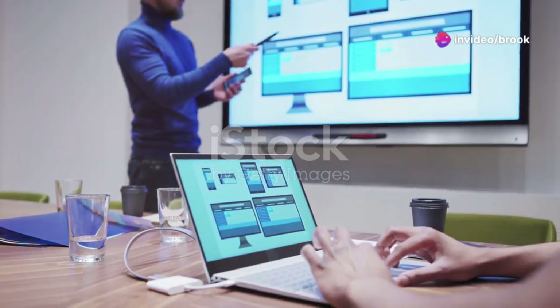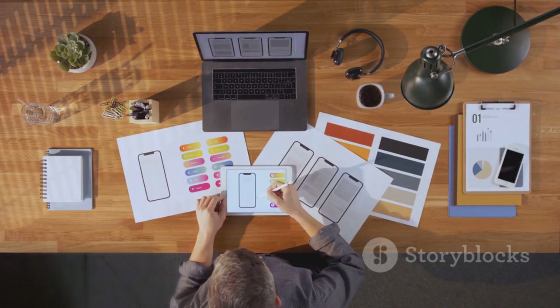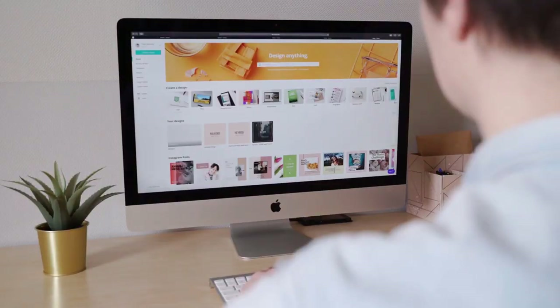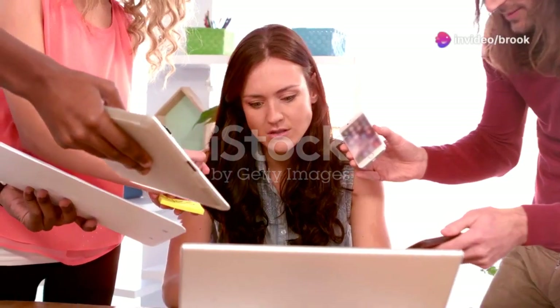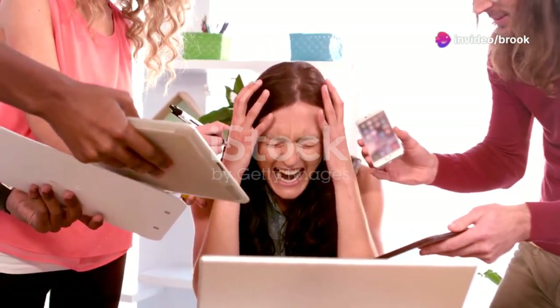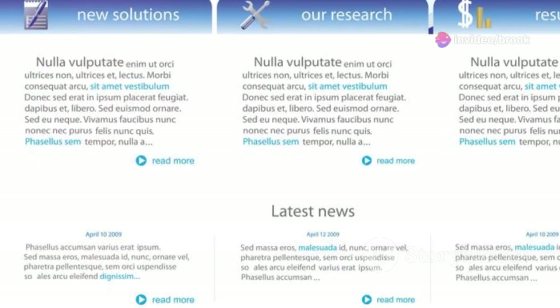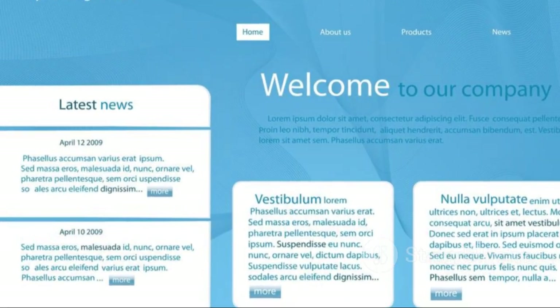Whitespace might seem like wasted space, but it's actually a powerful design tool. It gives your content room to breathe and makes your website easier to scan and read. Imagine a page crammed with text and images leaving no room for your eyes to rest — it's overwhelming. Now imagine the same content with ample whitespace. It's instantly more inviting and easier to digest.